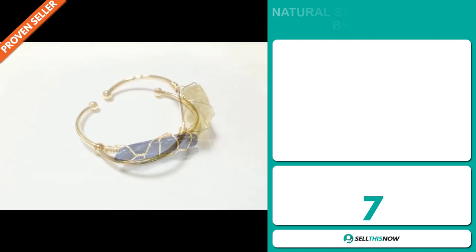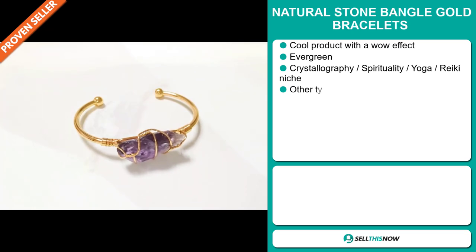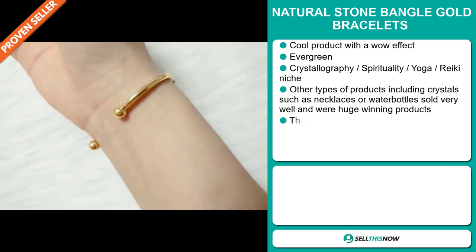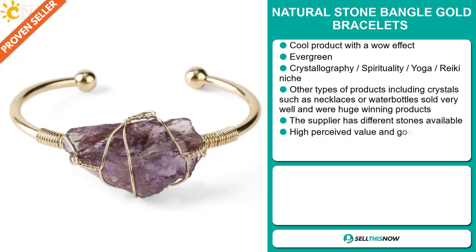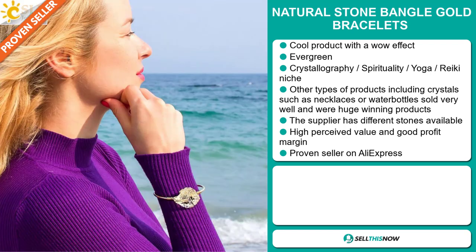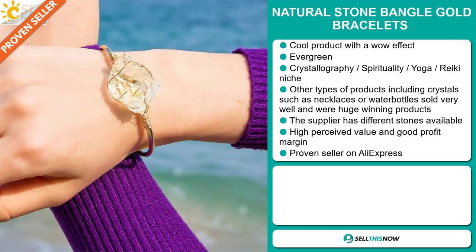Our next product is the Natural Stone Bangle Gold Bracelets. Now this is a cool product with a wow effect. It's an evergreen product, which means it's not seasonal and you can sell this all year round. It falls under the crystallography, spirituality, yoga, reiki niche market. Other types of products including crystals such as necklaces or water bottles sell very well and were huge winning products. The supplier has different stones available. And this item has a high perceived value and it will give you a good profit margin. It's a proven seller on AliExpress with many, many orders.